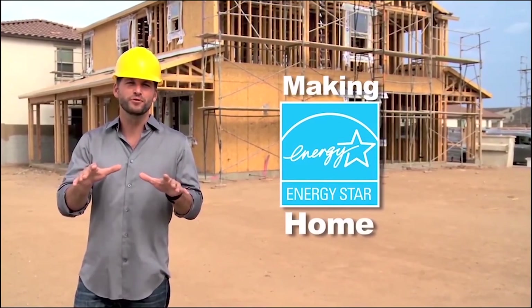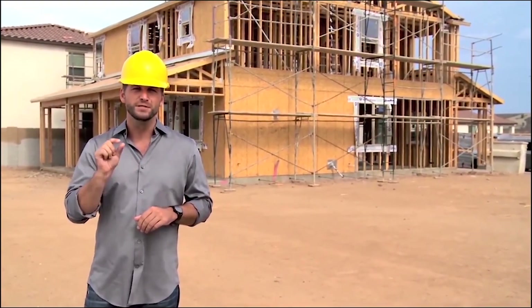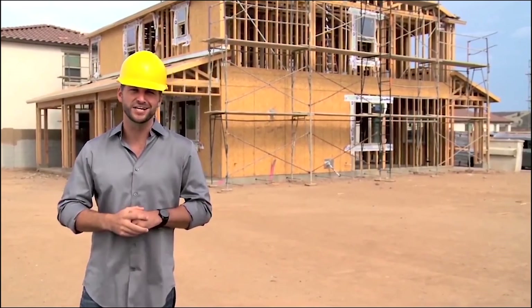Making an ENERGY STAR home starts before construction even begins. Every builder who builds to ENERGY STAR standards must first adhere to very strict guidelines and checklists.